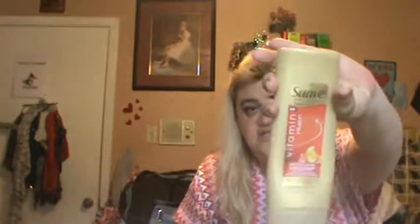I have another one of the Suave Vitamin Infusion Revitalist Conditioner. This was in the girls' bathroom — they like Suave. They would use it again if we needed to.